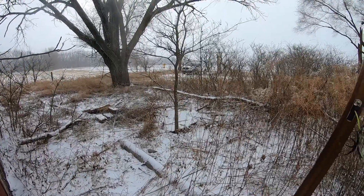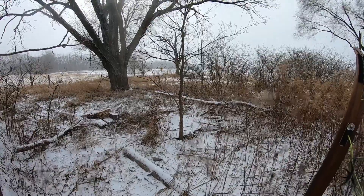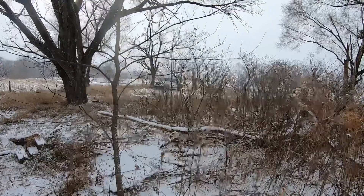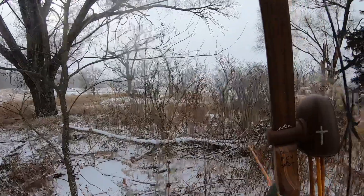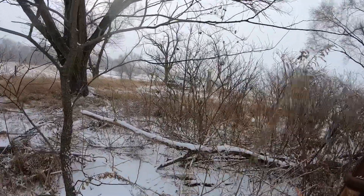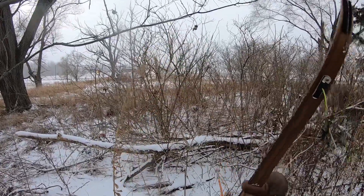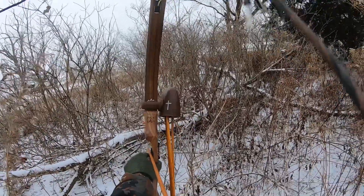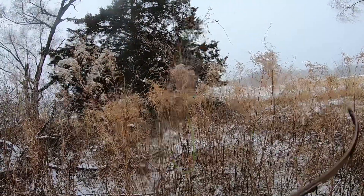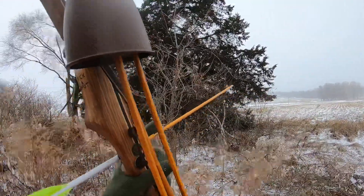Oh right here, it's coming right to me! I see it right there — just gotta get to where I can stitch an arrow through there. That hit him! He just ran over here — I see him right there. There it goes.